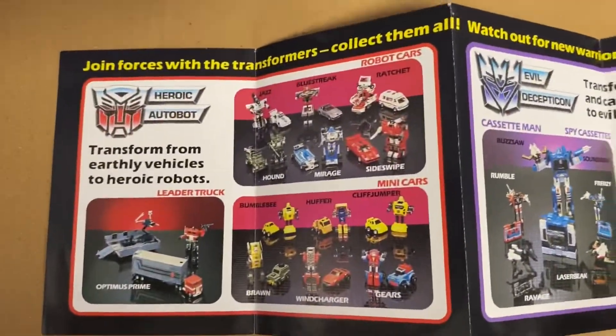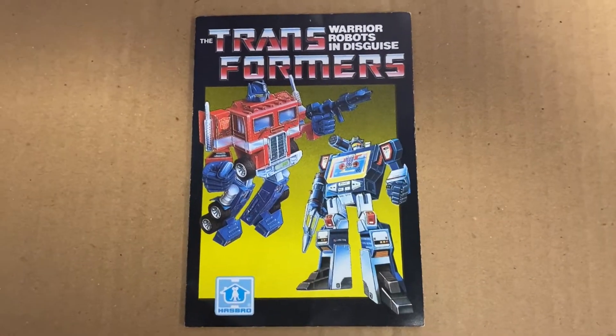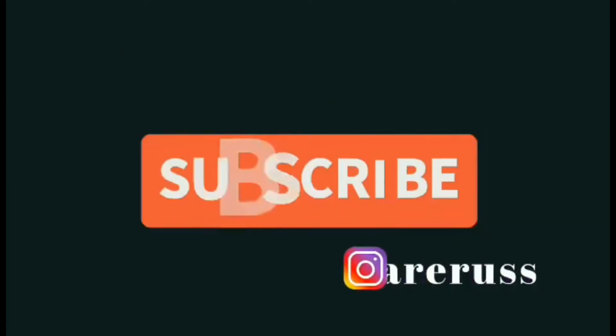Just a nice, quick, brief video at — I suppose — the catalogue, or toy flyer, that started it all. Thanks very much for watching guys, take care, like and comment, and don't forget to subscribe.